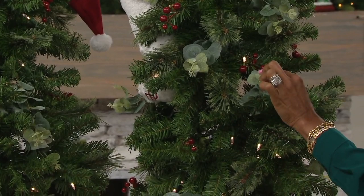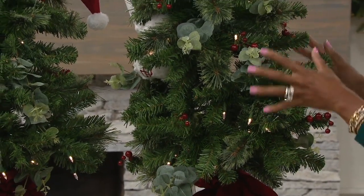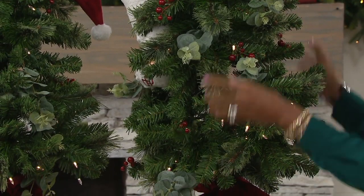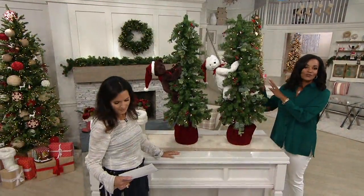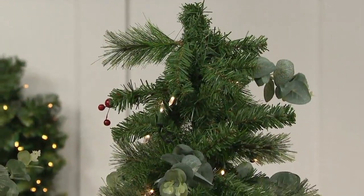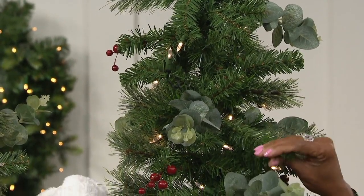It's beautifully lit, and it has eucalyptus and little holly berries. When you get this, take it out of the box — it comes with velvet on the bottom. All you have to do is fluff it and it's ready to go. You can put it anywhere around the house: by a mantle, maybe get two for either side of your front door. Lots of different options with this one.